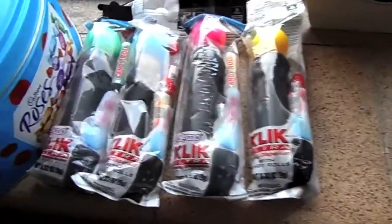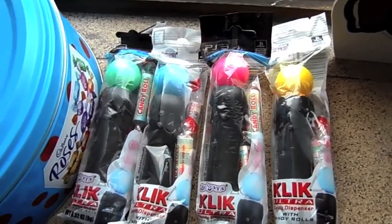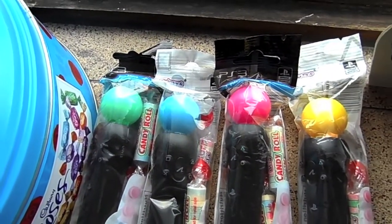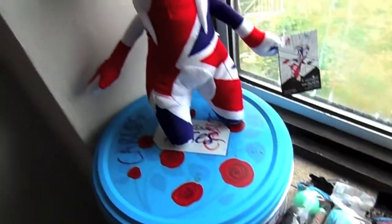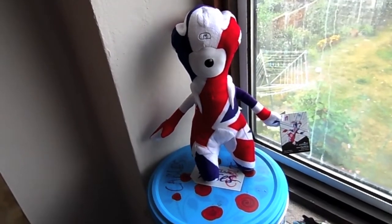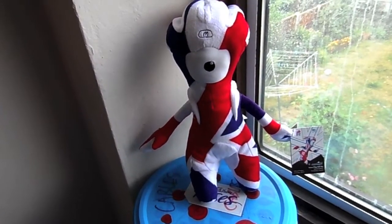Just here we have Click-Ons which are basically PEZ dispensers but in the shape of a PlayStation Move controller. As you can see I've got one of each colour: the green, blue, magenta and yellow. And up here above the cable box is a mascot or plush toy of the Olympics mascot Mandeville from last year's Olympics here in the UK, which I picked up for 50p.